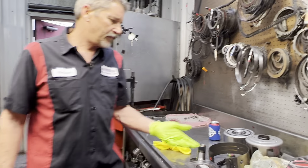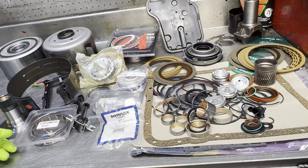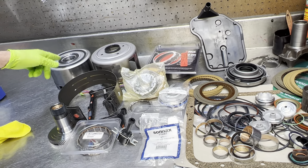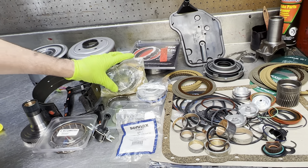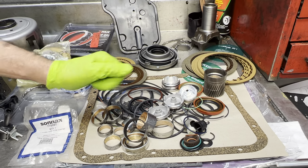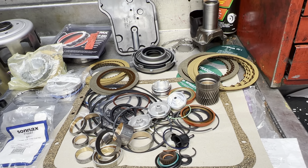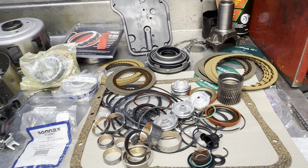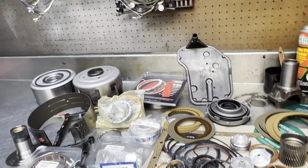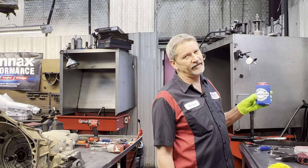We've got a lot of parts here that we're going to be putting in it: our input sprag, our lower sprag, our Sonnax pump bushing, our Z-Pack, our hardened shell, our reverse drum, wide band, our complete pump kit, bushing kit, all aluminum pistons. Really nice. Might even put the pinless Sonnax piston in the 1-2 accumulator. We've also got some solenoids and our wiring harness. We put a lot of parts in.